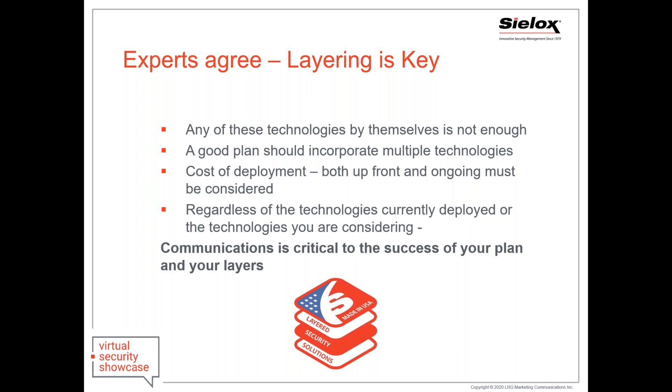No matter what layers you have, experts agree that layering is critical. You should incorporate as many layers and multiple technologies as you can — cost is going to be a factor. Look at the layers where you can get the biggest bang for your buck and grow into it as your needs change. One of the most important things in all your layers is communications. Communications has been one of the missing links in many major incidents — the critical breakdown being the ability to communicate quickly and effectively to everyone.